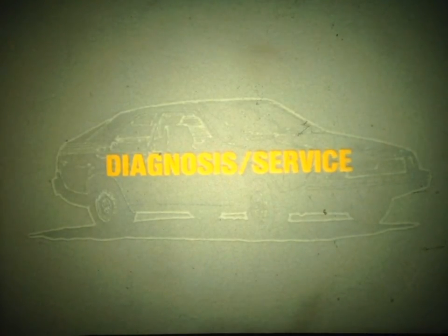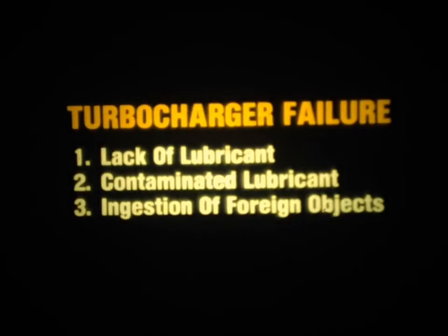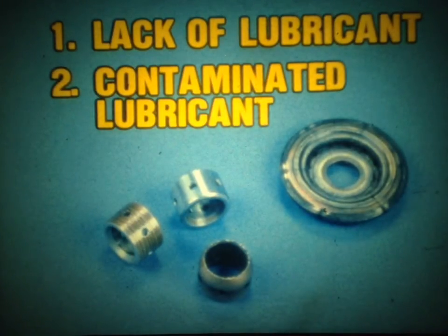Now let's look at the approved diagnosis and service procedures for the turbocharger system. Properly maintained, the turbocharger should give years of trouble-free service. However, if failure does occur, the causes can be grouped into three major areas: one, lack of lubricant; two, contaminated lubricant; and three, ingestion of foreign objects. Lack of lubricant and contaminated lubricant both result in worn internal components. Because the turbocharger shaft rotates at speeds of up to 120,000 RPM, insufficient oil for as short as a few seconds under heavy load will cause bearing failure. Likewise, the abrasive action of contaminants will wear and fail components.